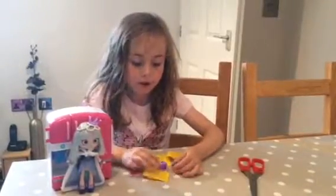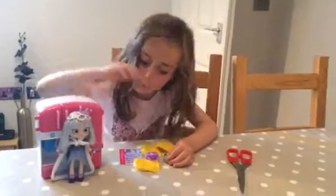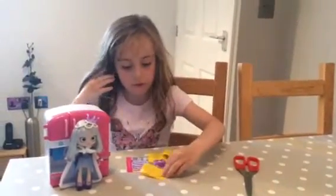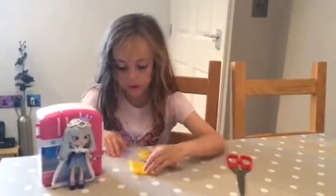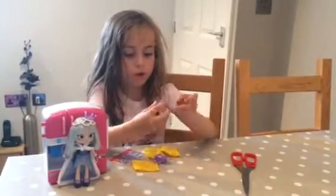Hi, this is Bella, and today we are going to be opening a Shopkins Shopee. We've already took out the package and there's three blind bags and a card, and we've already took this out.